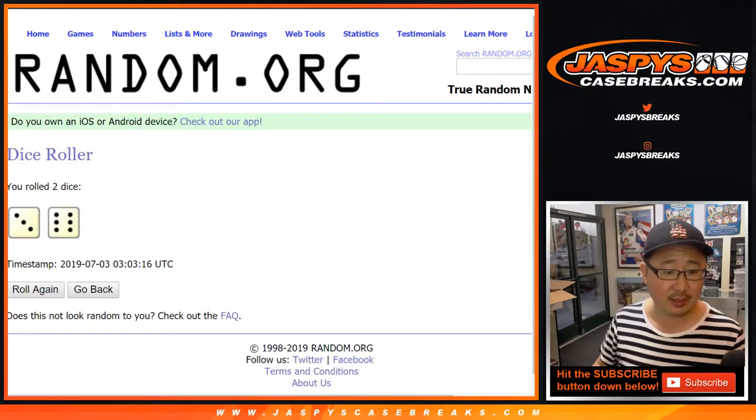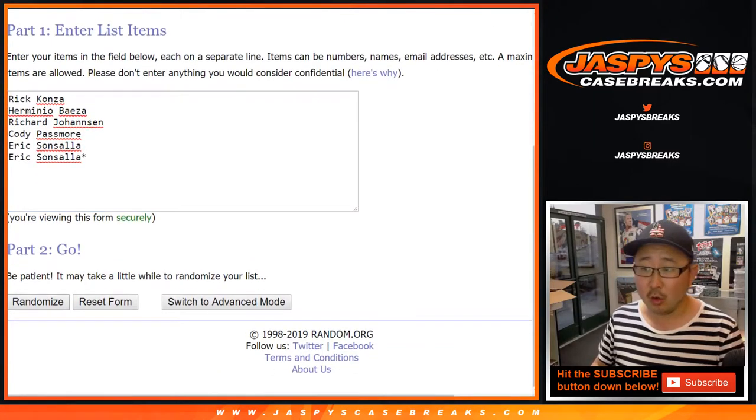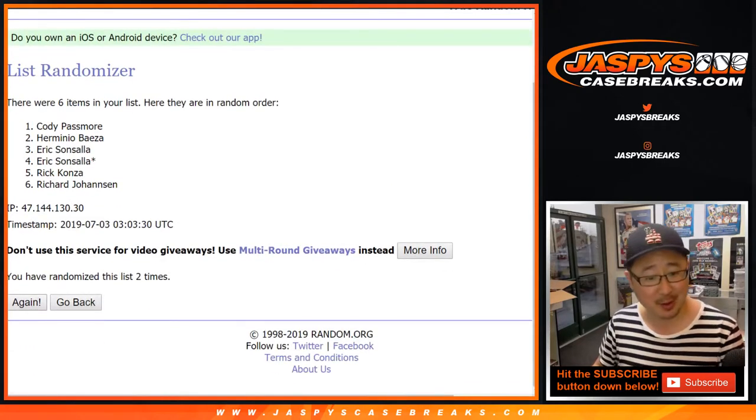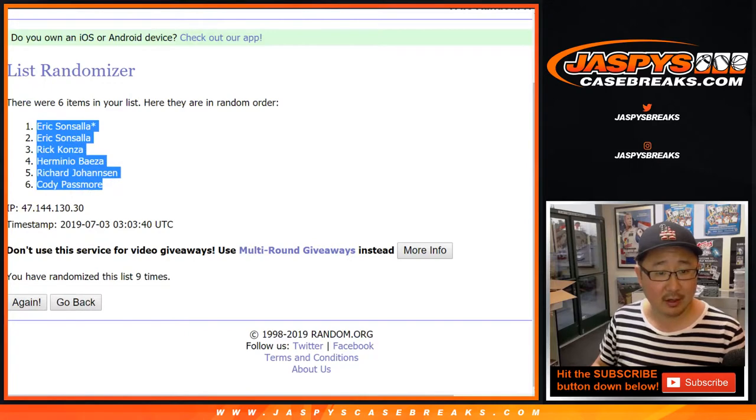There are the divisions right there. Let's randomize each list — three and a six, nine times. We've got Eric, Eric, Rick, Raminio, Richard, and Cody.